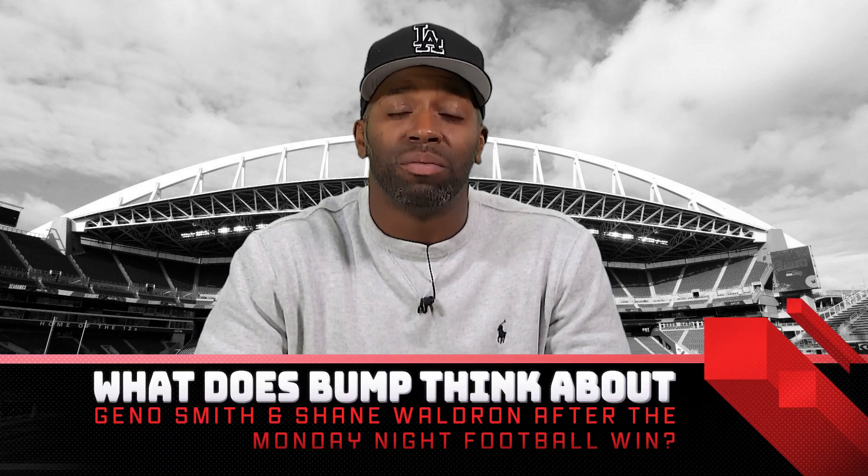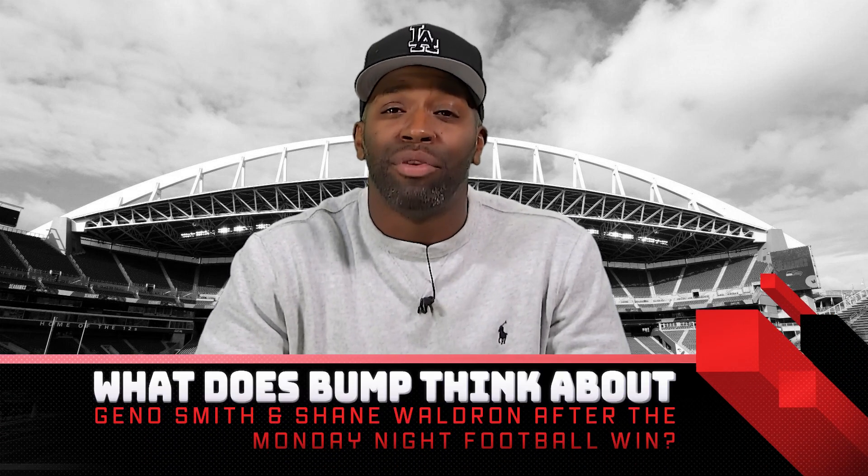What's up? It's Michael Bumpus with Seattle Sports. As you know, Seattle got it done on Monday Night Football against Russell Wilson and the Broncos, 17 to 16. I'm going to talk about how impressed I was with Gino Smith and how Shane Waldron called a beautiful game.